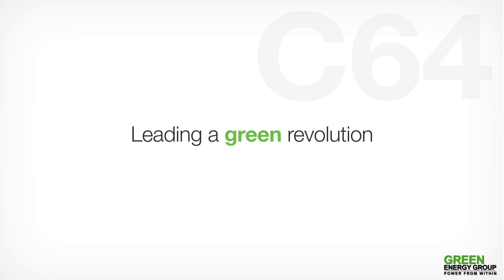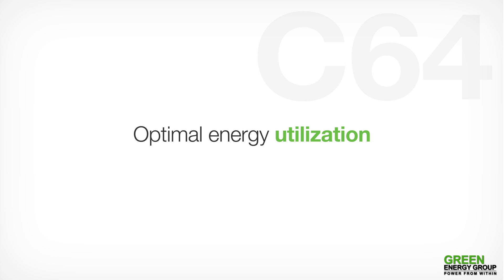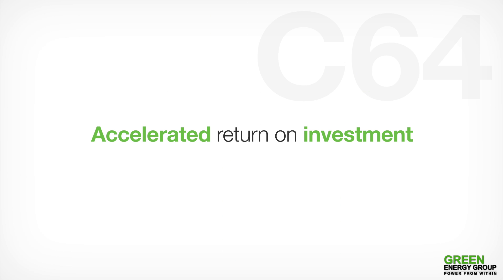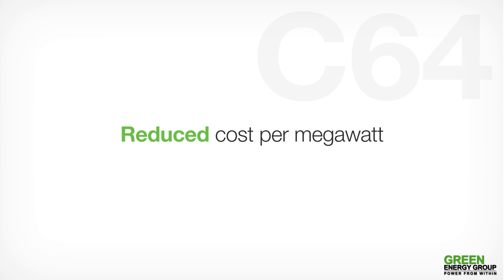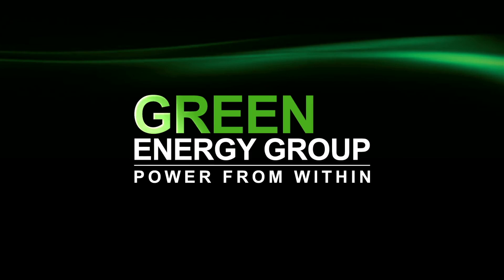Leading a green revolution. Optimal energy utilisation. Rapid deployment. Accelerated return on investment. Modular flexibility. Reduced cost per megawatt. Green Energy Group. Power from within.